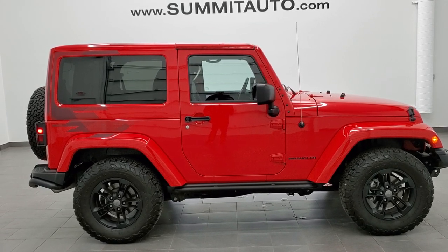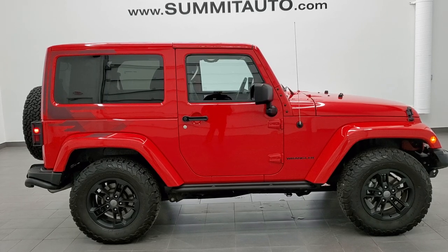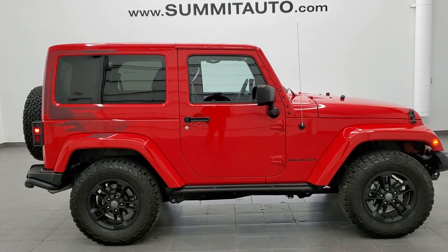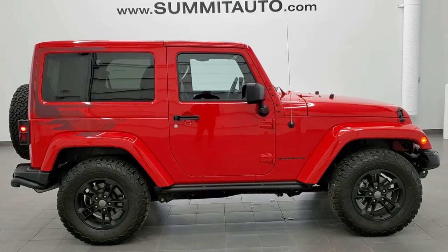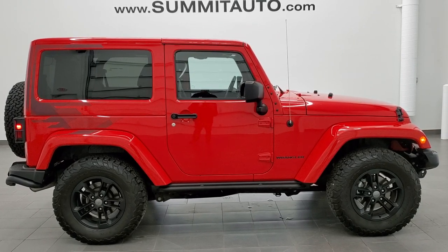In a second you will see a link to subscribe to our YouTube channel on your left, a link to more Wrangler videos on your upper right, a link to this vehicle on our website on the lower bottom left, and our newest video on the bottom right. We really look forward to helping you with this super clean 2017 Jeep Wrangler Winter Edition in Firecracker Red. Thanks again for checking out the video.